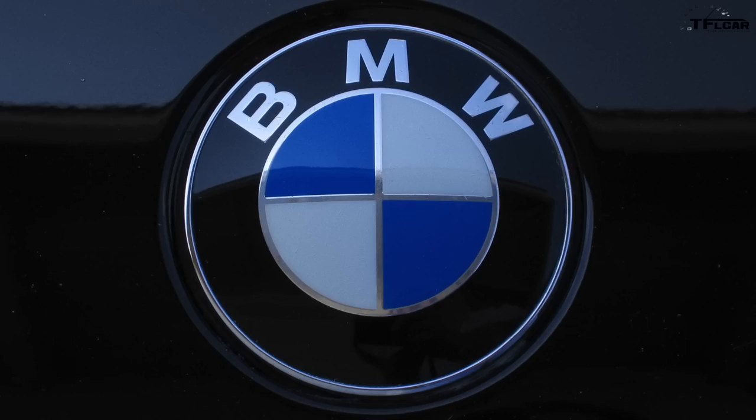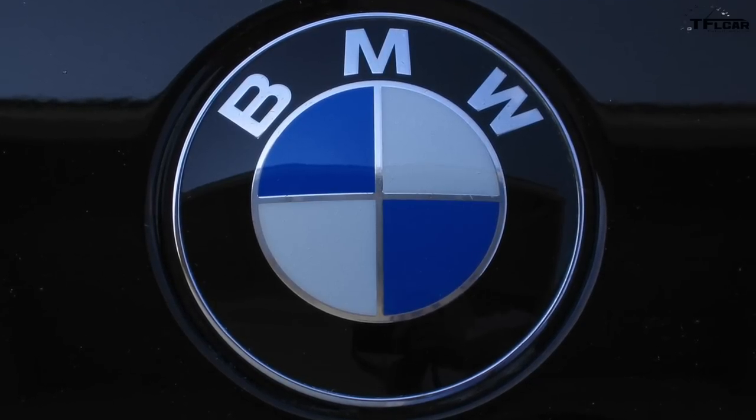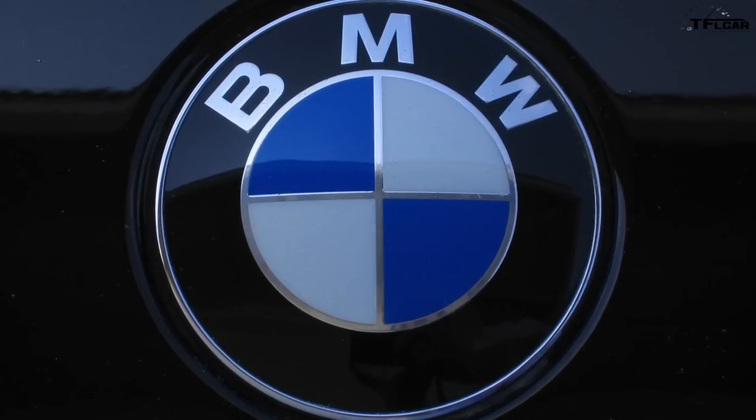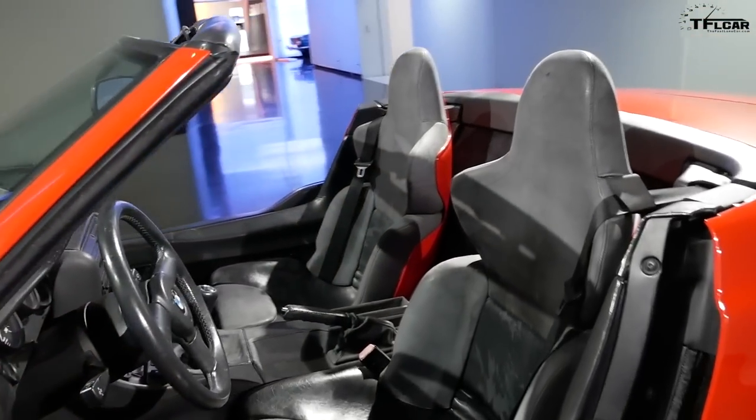Let's talk about BMW and what it stands for — obviously Bayerische Motorenwerke. People are always confused about the logo. There's confusion about whether it stands for a rotating propeller or the colors of Bavaria. Actually, if somebody cannot remember the name in German, we call it Blau Mit Weiss — blue with white — so you know where the blue and white are.